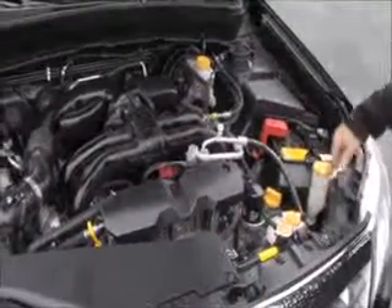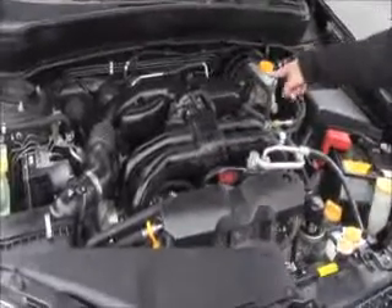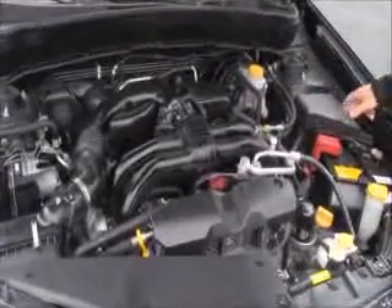Also under the hood: power brakes, engine cooling and windshield washer fluid, an insulated dipstick for oil check and fill, transmission check and fill, a maintenance-free battery, and a sensor-located fuse box.